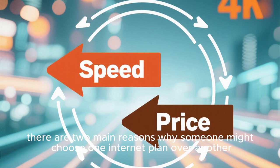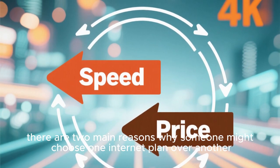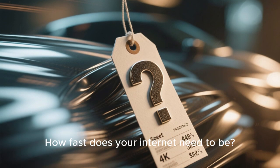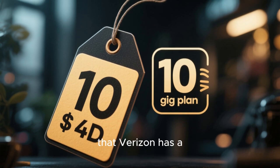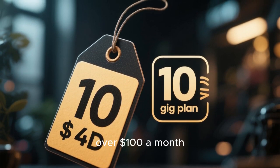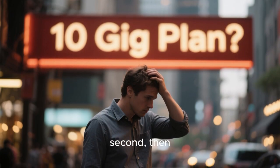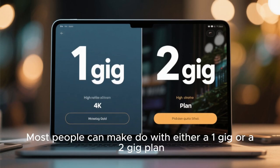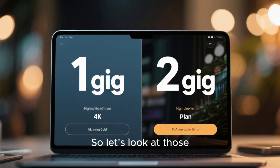Right off the bat, there are two main reasons why someone might choose one internet plan over another. First is speed — how fast does your internet need to be? And second is price. You may have heard that Verizon has a 10 gig internet plan, but it costs over $100 a month. So if you don't need those extra few gigabits per second, there's no sense in getting that plan. Most people can make do with either a 1 gig or a 2 gig plan, so let's look at those.